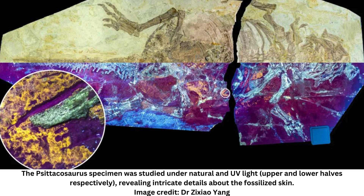Psittacosaurus is thought to have had feathers only on its tail, and now this new research suggests that the skin across its whole body differed depending on whether it was feathered or not. Softer skin like that of modern birds appears to have been associated with feathered areas, while the bald patches were scaly, demonstrating that retaining reptilian skin during the early stages of feather evolution may have improved the function of the skin.